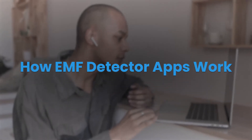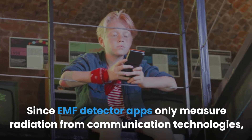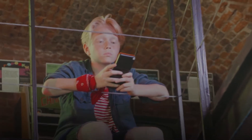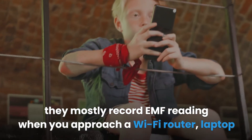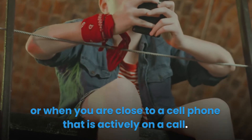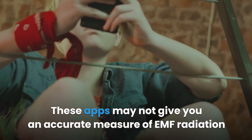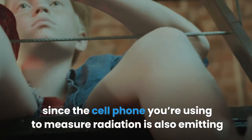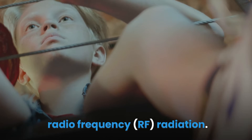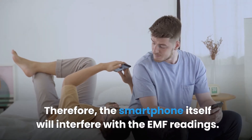Since EMF detector apps only measure radiation from communication technologies, they mostly record EMF readings when you approach a Wi-Fi router, laptop, or when you are close to a cell phone that is actively on a call. These apps may not give you an accurate measure of EMF radiation since the cell phone you're using to measure radiation is also emitting radio frequency, RF, radiation. Therefore, the smartphone itself will interfere with the EMF readings.